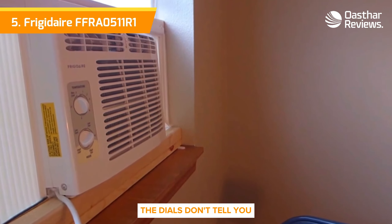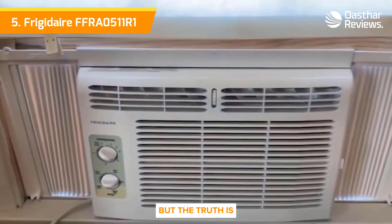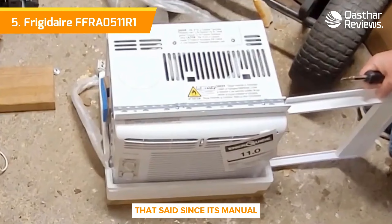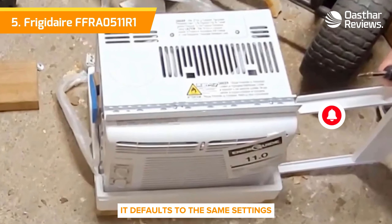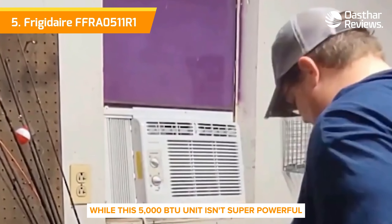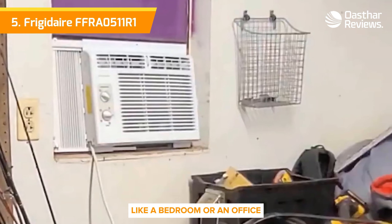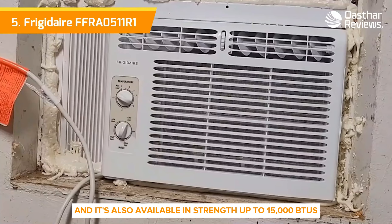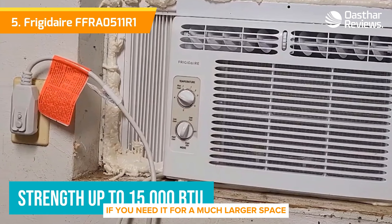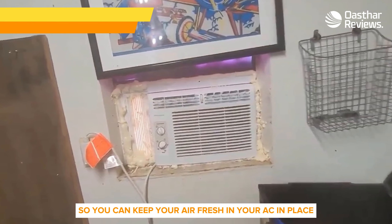The dials don't tell you the exact temperature of the room, which is another factor of its bare-bones design. But the truth is, you really don't need to know the temperature — you just need to be comfortable. Since it's manual, it defaults to the same settings each time it's turned off and there's no timer. While this 5000 BTU unit isn't super powerful, it's perfect for a room around 150 square feet, like a bedroom or an office. It's also available in strengths up to 15,000 BTUs for much larger spaces, and it comes with a washable filter and mounting brackets.